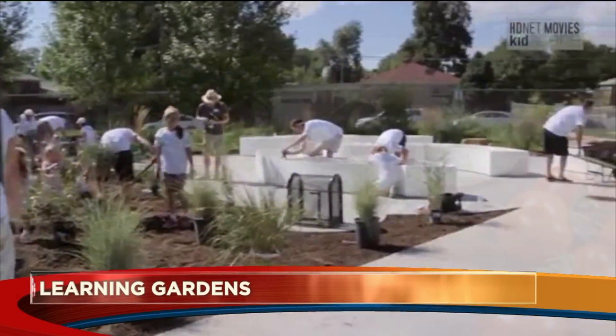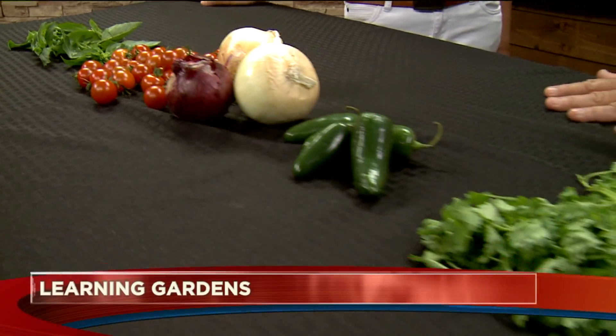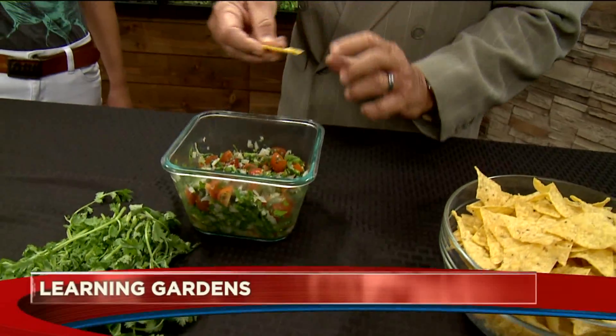Now you've got the proof of the pudding here — some beautiful looking veggies. This is all grown in a learning garden. And I can make salsa out of this? You can make salsa out of this. This is a great salsa garden that we grow in the learning gardens over the summer.